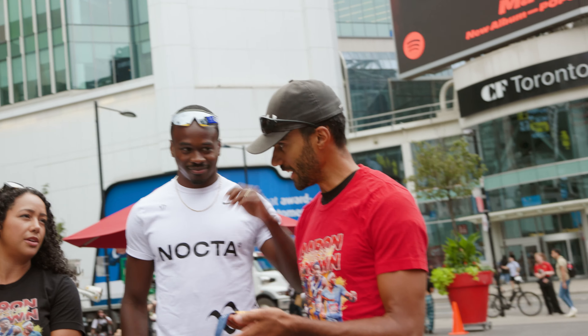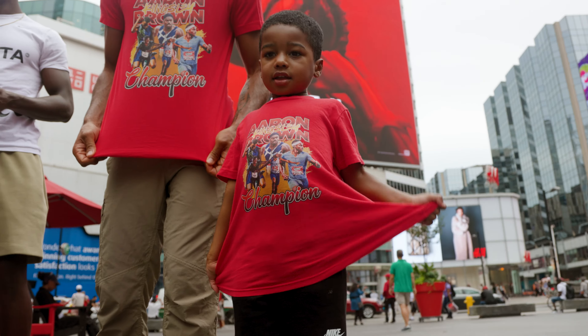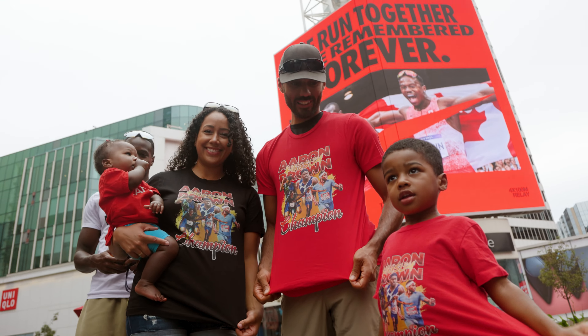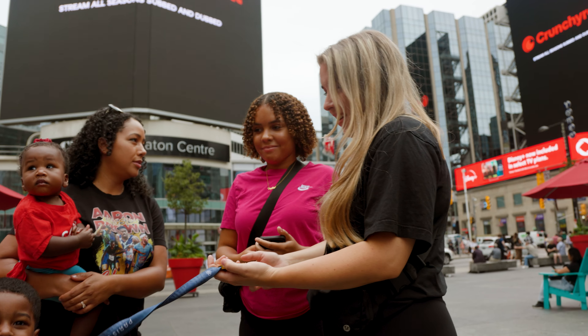Is that heavier than you think it would be? I know. Hey, this is the Eiffel Tower. I think it's super cool. A series of hard work and dedication.